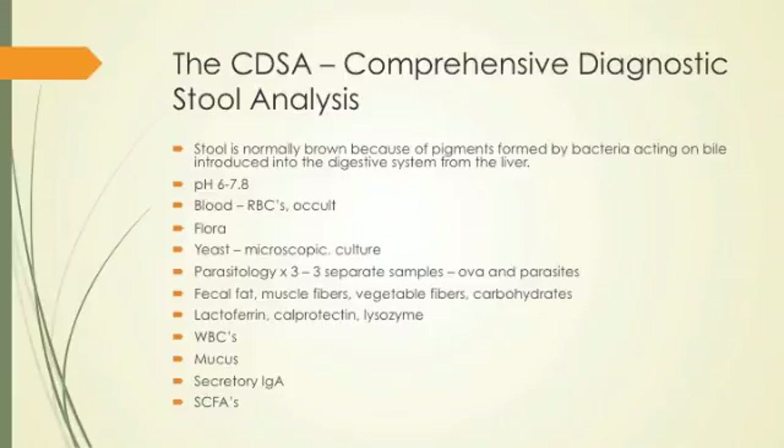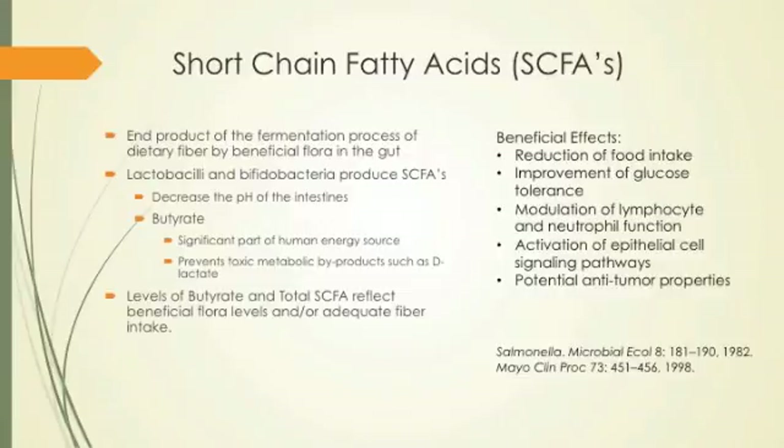Short-chain fatty acids are well analyzed in the comprehensive diagnostic stool analysis. The end product of fermentation of dietary fiber by beneficial flora is short-chain fatty acids — primarily butyrate, which is a very significant part of human energy. There's also acetate and propionate. Lactobacilli and bifidobacteria digest fiber to create these metabolites in a symbiotic relationship. They also control pH in the digestive tract. Levels of butyrate and total SCFAs reflect the levels of beneficial flora or how much fiber you're taking in.